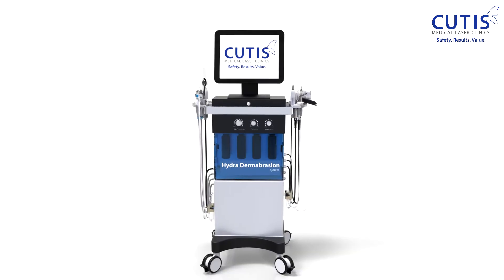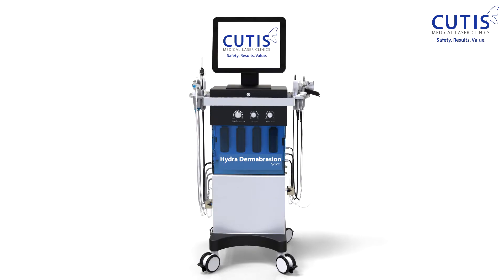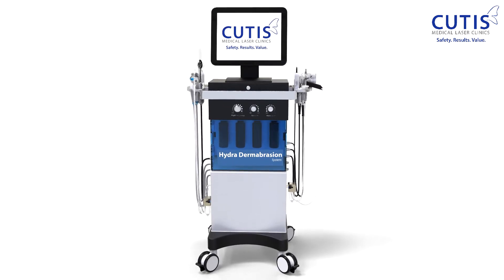The hydrafacial is one of the most popular in-office facial treatments in the world today. It is so popular that one is performed every 15 seconds somewhere around the world — that number is, of course, from before the lockdowns and circuit breakers.